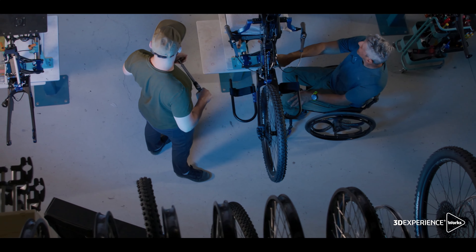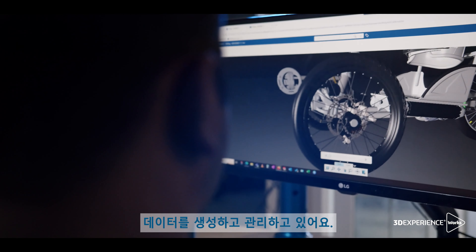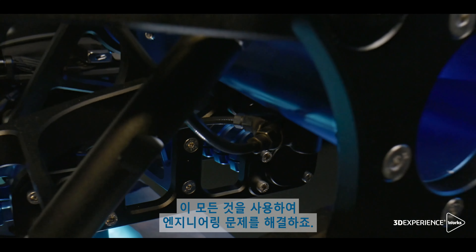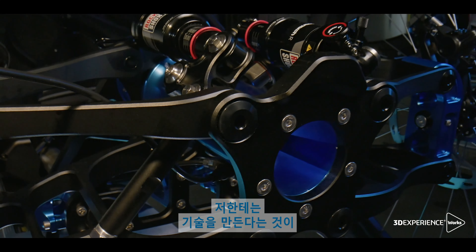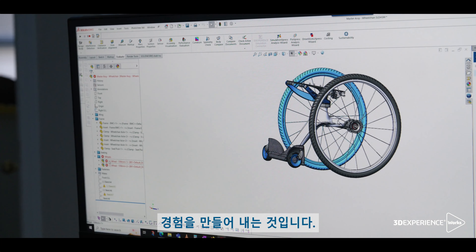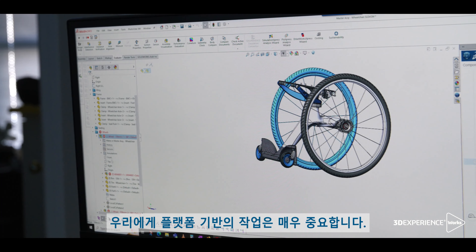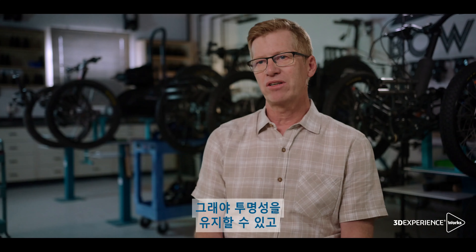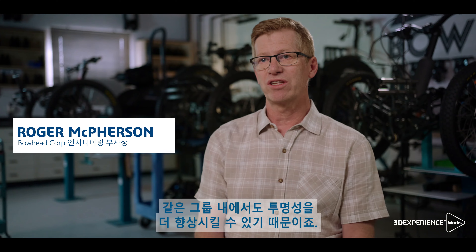We're using one of the most advanced CAD tools along with 3DEXPERIENCE to create and manage data. We're also using it to solve engineering problems. For me, creating adaptive technology means using tools like SOLIDWORKS and the 3DEXPERIENCE platform to create experiences. The ability to look at tasks on the platform is really important for us to continue to have transparency within our own group.